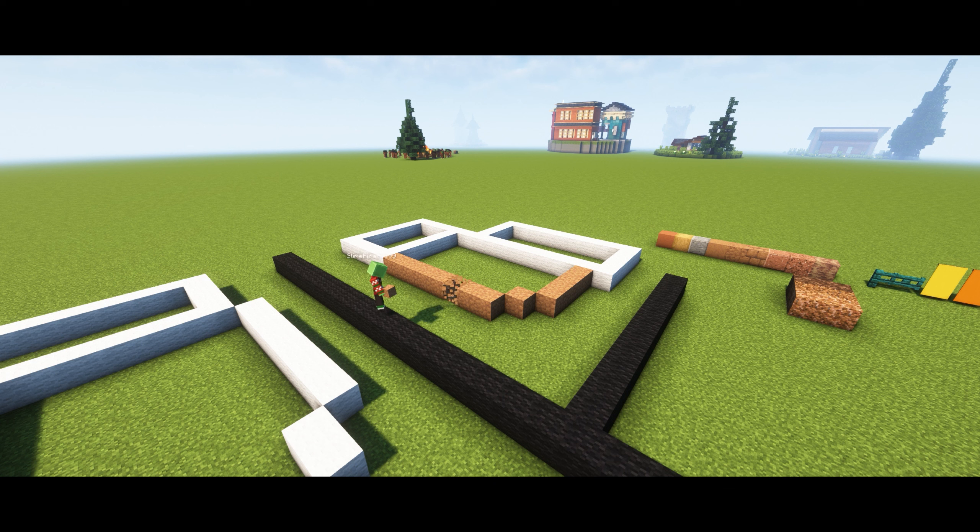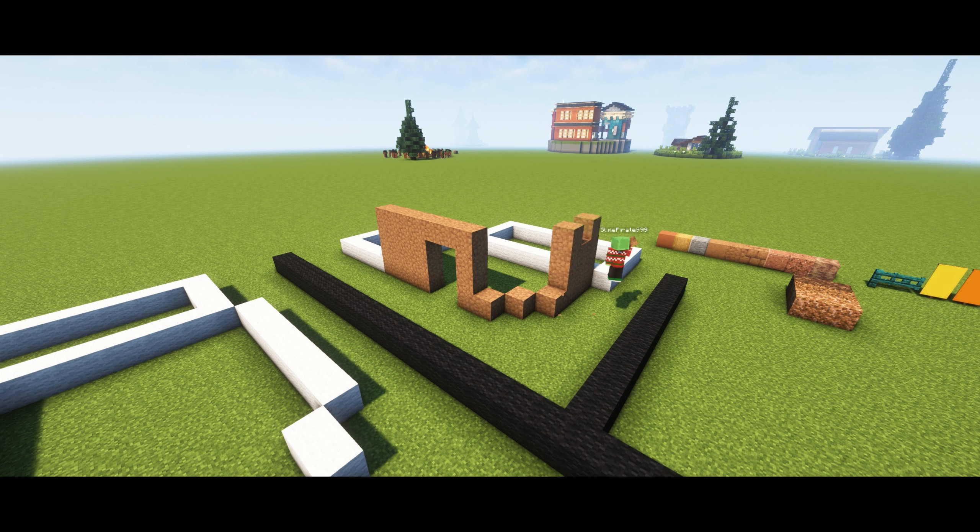Hello, and welcome back to A Build A Day. It's episode 39, and I have a big one.